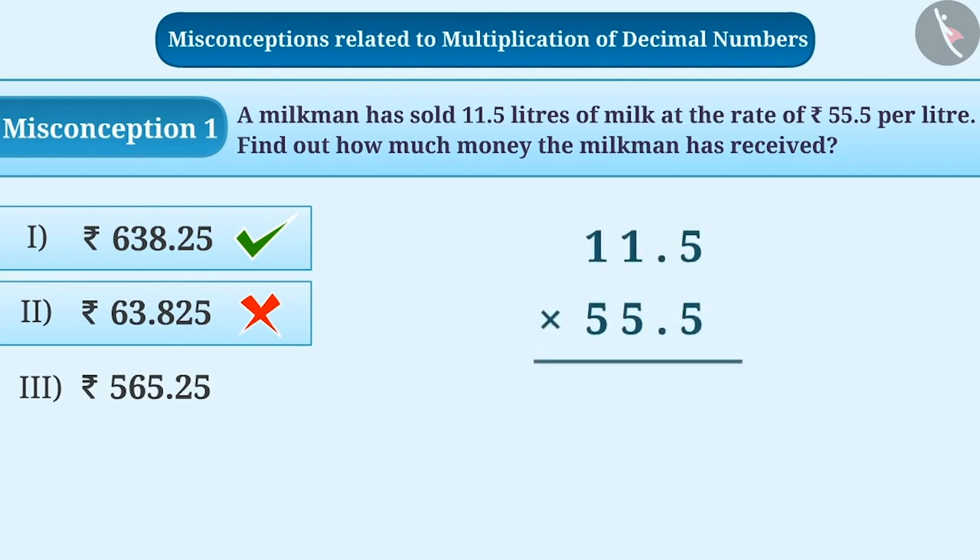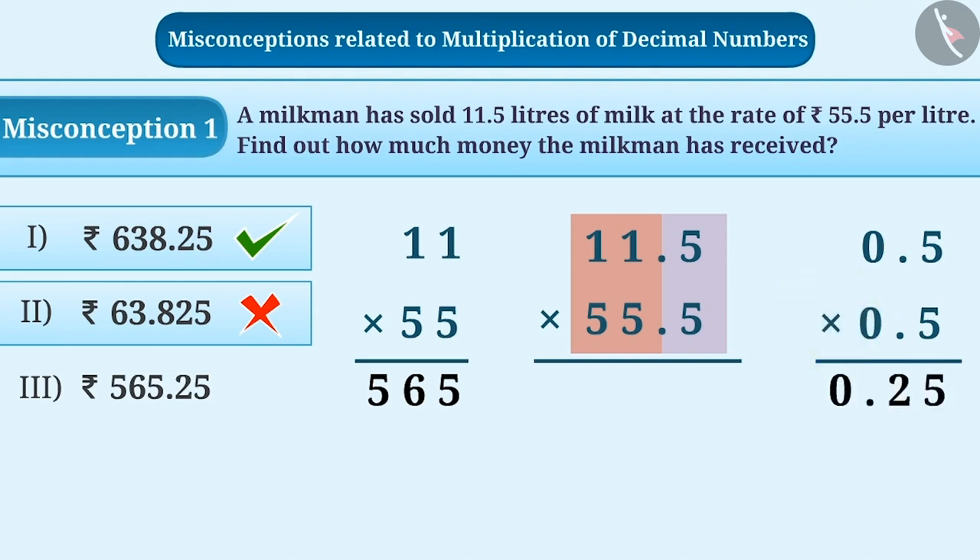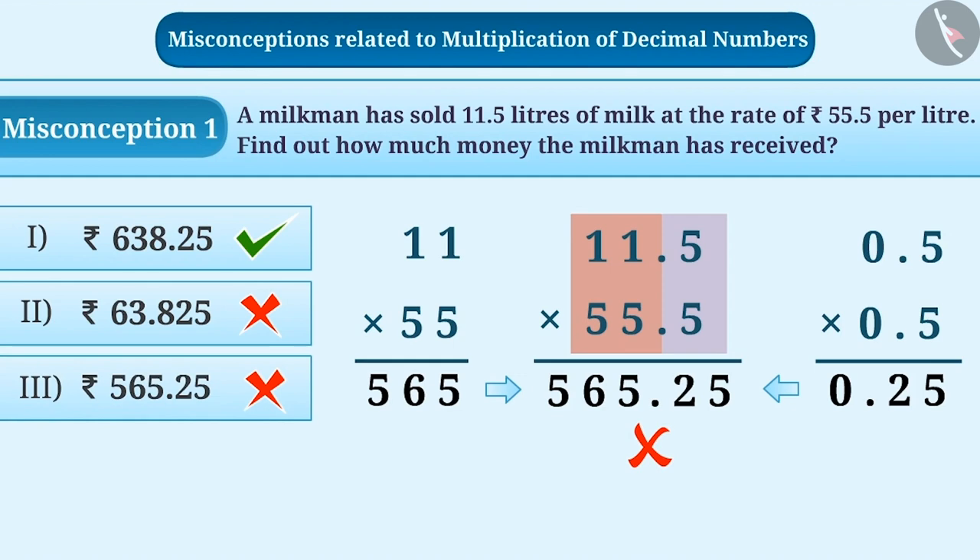Some students think that to find the multiplication of decimal numbers, the whole number part and the decimal part are multiplied separately. In order to solve 11.5 multiplied by 55.5, they multiply 11 and 55 separately and 0.5 and 0.5 separately. The product of the whole number part is 565 and the product of the decimal part is 0.25, and both are combined together to obtain the answer as 565.25. This is also a misconception, and therefore incorrect answer option 3 is chosen.